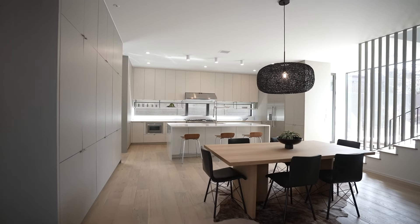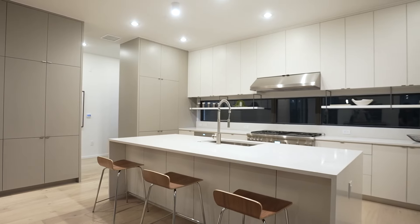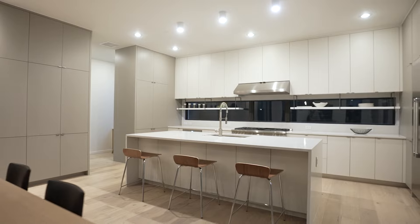And look at this gorgeous kitchen — professional series Thermador appliances, floor-to-ceiling cabinets, and a beautiful waterfall quartz countertop.